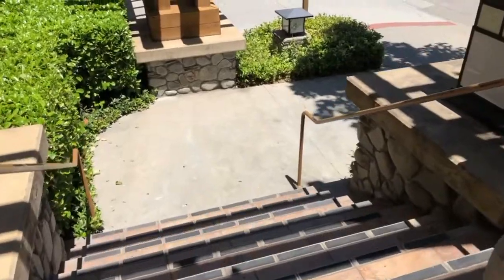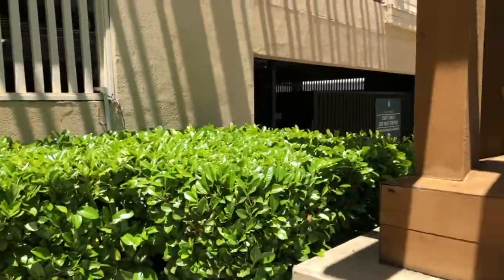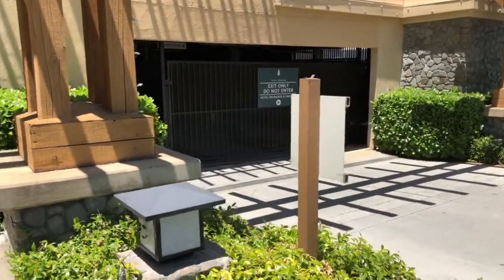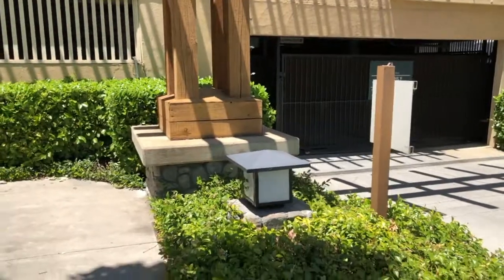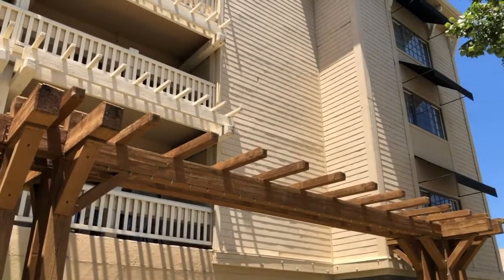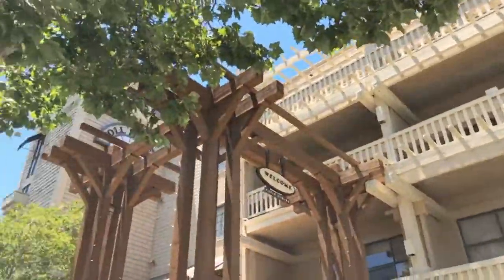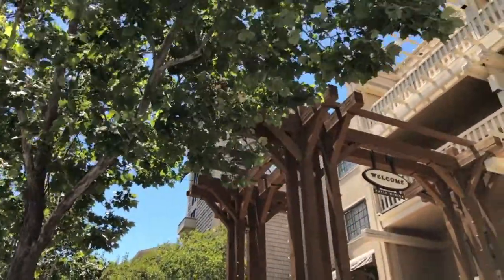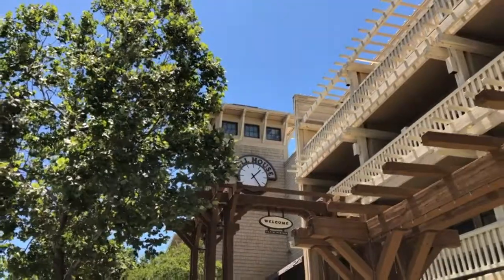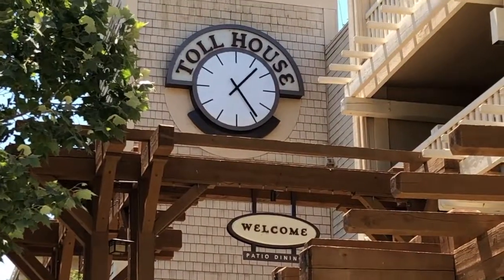You can see the clock tower — it's a unique architectural style, almost like a lodge. It doesn't feel like a modern city hotel; it feels like you're in the woods. The clock tower is what makes the Toll House Hotel easy to find and well-known in the area.